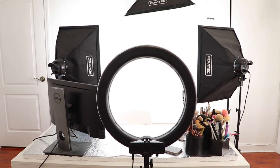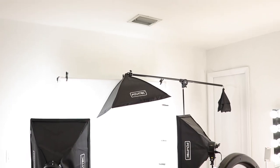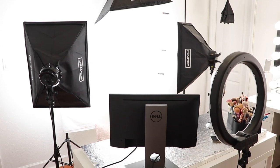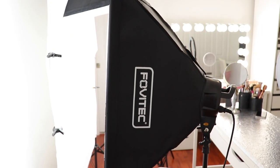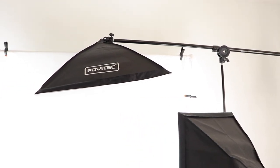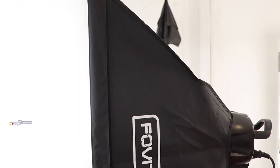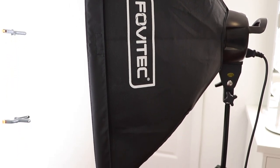Moving on to my filming area — this is where all the magic happens. This is where I film my daily Instagram videos. A lot of people think this section would be a lot bigger, but you actually have to be in a cubicle because you want the light bouncing around to get your face evenly lit. The first thing I'm going to talk about is my lighting. I have three softboxes from Fovitec and I got them off Amazon — they were about $198 for all three. It comes with two side softboxes and one headlight.